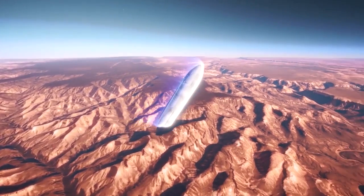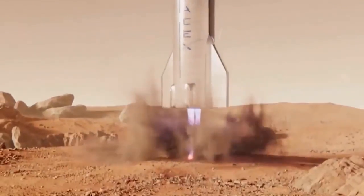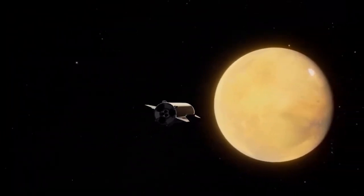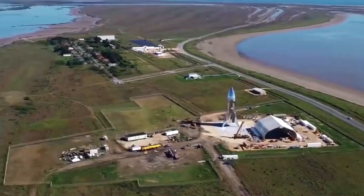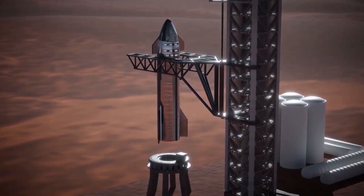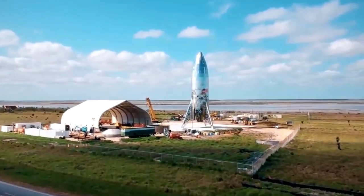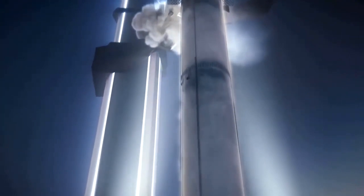In May 2019, Musk said the current plan calls for six Raptors on the Starship vehicle rather than seven. A few months later, he tweeted that Super Heavy will now sport 35 Raptors instead of 31. That brings us to the latest design update, presented on September 28, 2019, from SpaceX's South Texas facility near Boca Chica. The billionaire didn't announce any huge changes, though Super Heavy will now have space for 37 Raptors, though not all slots will be filled on every flight.